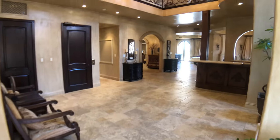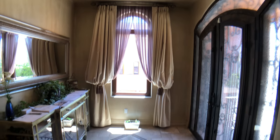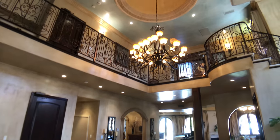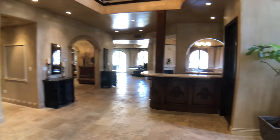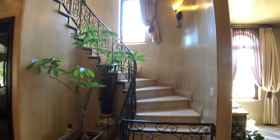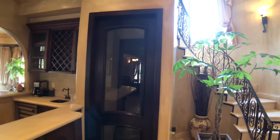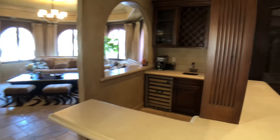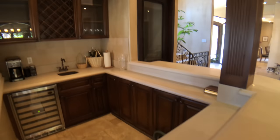So you walk in and there's a beautiful entry vestibule with the doors of glass and stonework, and you come into a central atrium which is two stories tall with beautiful wrought iron. There's a staircase here leading to the second floor — it is a three-story home. You have a bar area with a wine closet right here, and a separate wet bar with a refrigerator, sink, cabinetry, and wine storage next to it.